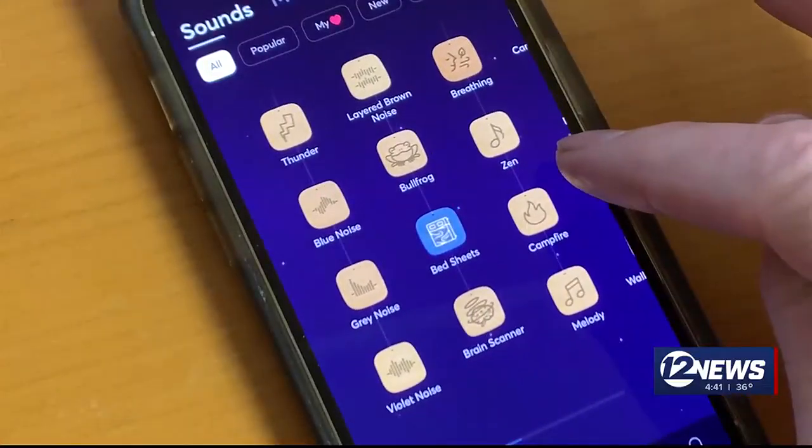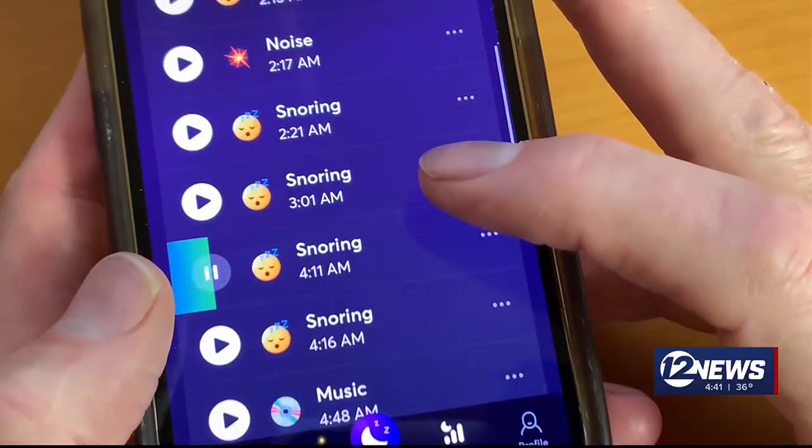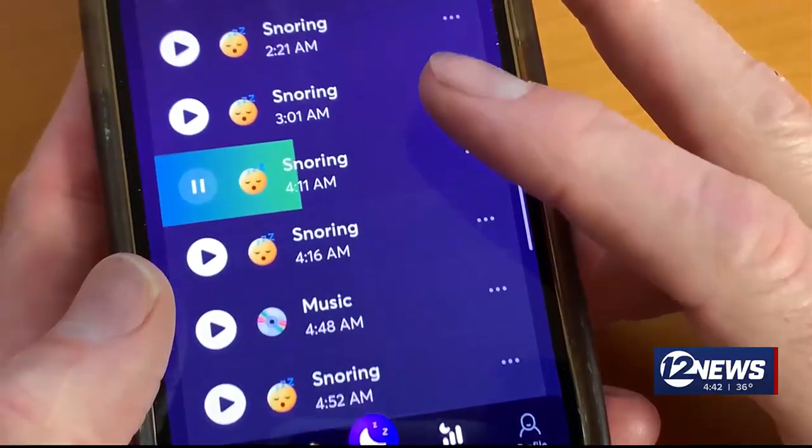Better Sleep can also use the microphone to record any snoring or sounds during the night. I do snore sometimes, and it could be helpful information for your doctor.